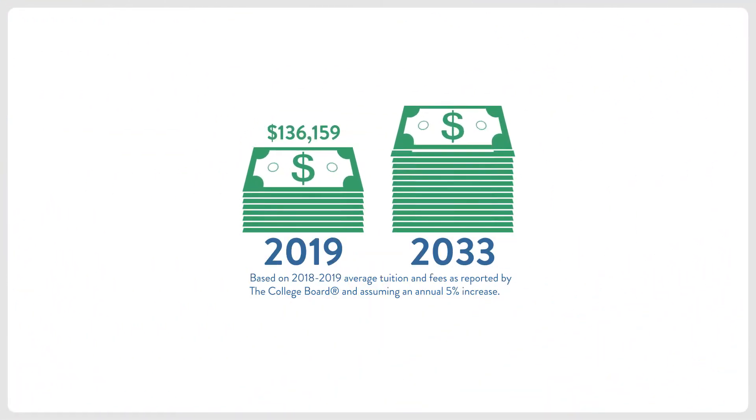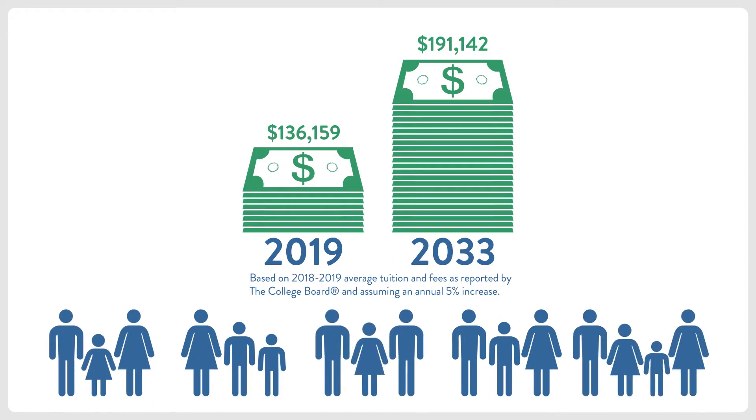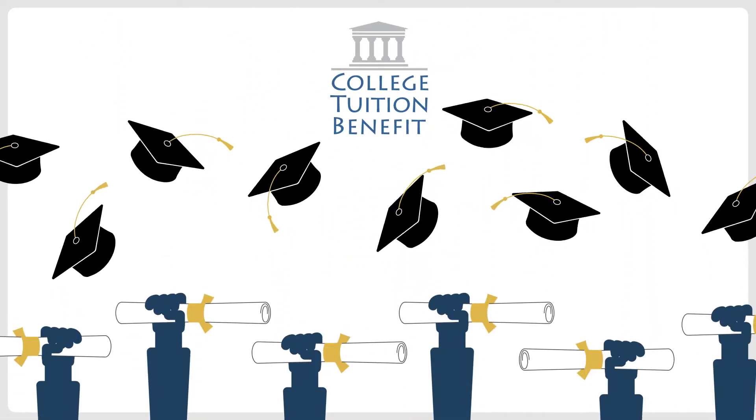Did you know that the rising cost of a college education is one of the most pressing concerns reported by families? Now, Highmark Blue Cross Blue Shield is offering the College Tuition Benefit, CTB, an innovative service to help make college dreams come true.